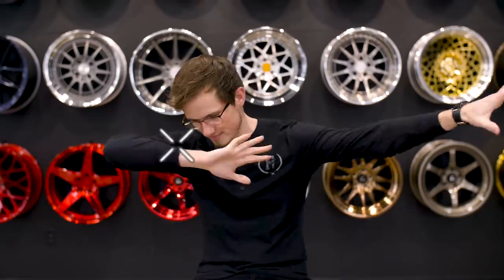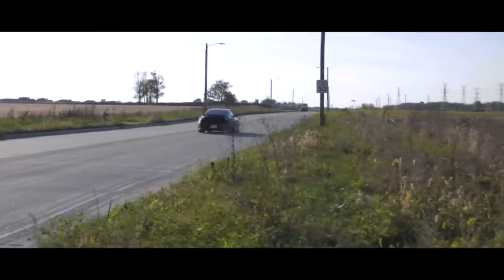So you have the coilovers that are going to make it feel better, you have the wheels that are going to make it look better, and then you have the tires. The next step is what's going to make it sound better. Exhaust is probably the biggest thing that you could do to really make it all come full circle for your car.